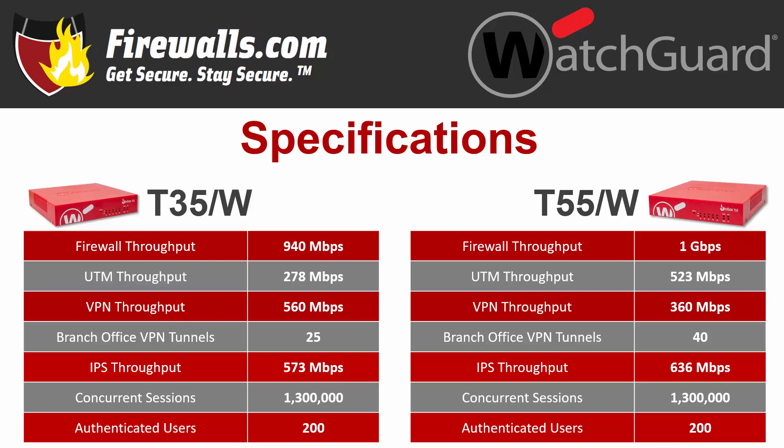Intrusion Prevention System, or IPS, throughput clocks in at 573 megabits per second on the T35, with the T55 reaching speeds of 636 megabits per second. The Unified Threat Management, or UTM, throughput is 523 megabits per second on the T55, while the T35 offers 278 megabits per second of UTM throughput. Both devices support 1.3 million concurrent sessions with a limit of 200 authenticated users. They also come in both wired and wireless models, which use 802.11ac operating in the 2.4 GHz and 5 GHz bands for high performance and superior reliability.